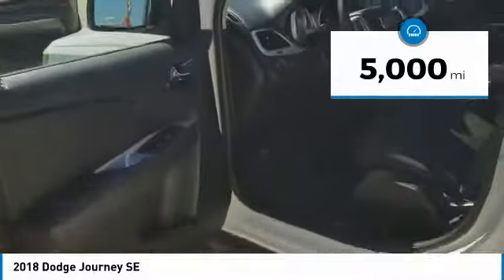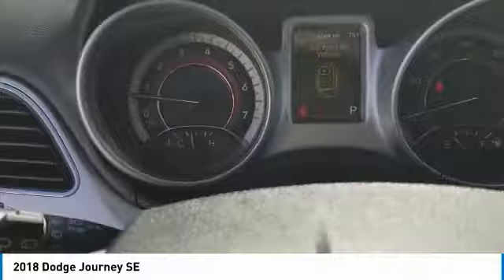This vehicle has less than 5,000 miles. A vehicle like this doesn't come along every day. Come in and get it before someone else does.